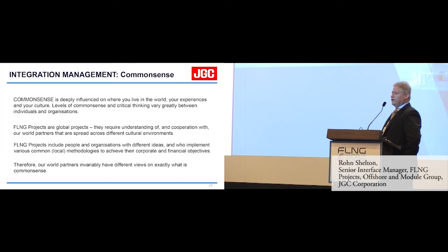So when we're working in an industry with many cultural environments, we have to think about common sense. FLNG projects are global projects requiring understanding of and cooperation with parties spread across different cultural environments — people with different ideas and different upbringings who implement various local methodologies to achieve their corporate and financial objectives. Why should we not accept that our world partners may have different views on common sense?